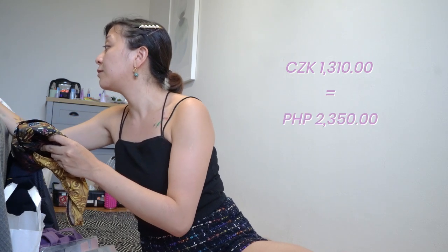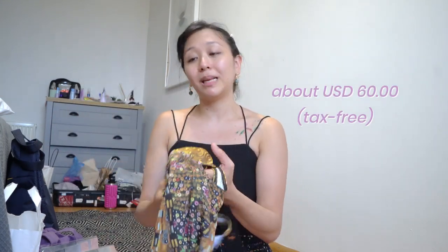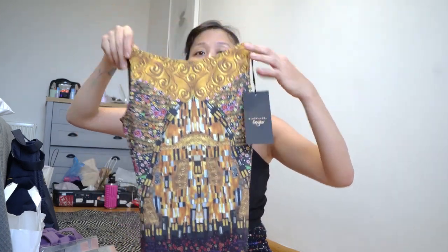It came with a mesh bag — great already. And not only that, the price was great too. It was 1,350 koruna, so about 60 US dollars. It was tax-free as well. The quality is great. Can you guys look at this? It's one of those Malinais styles — it actually is like Malinais.